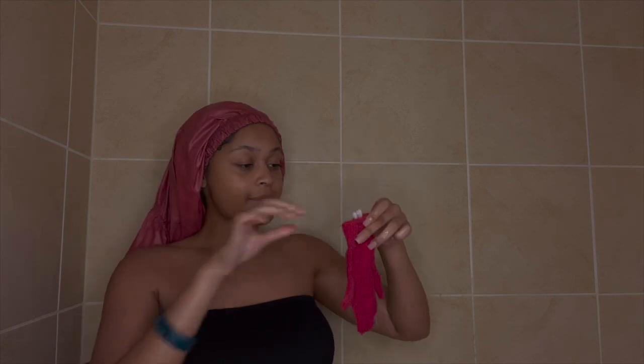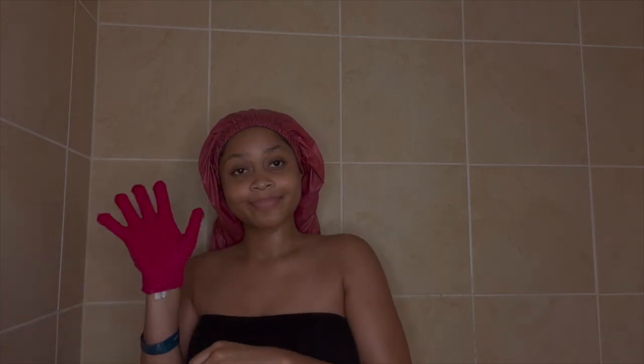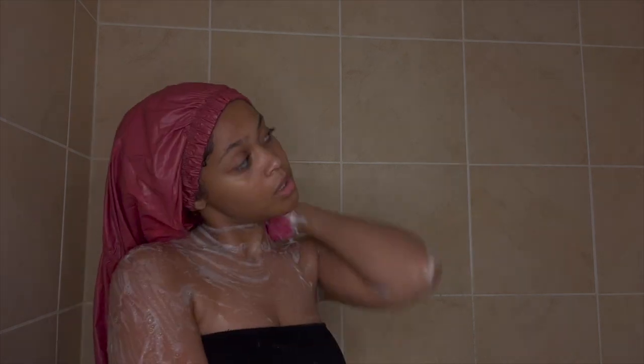To start off my shower routine I've been using an exfoliating glove — I feel like it gives me a deeper clean and smoother skin. The Dr. Bronner's peppermint smelling soap has had me in a chokehold for the last year. I literally love this soap, it'll have you feeling super fresh and super clean.